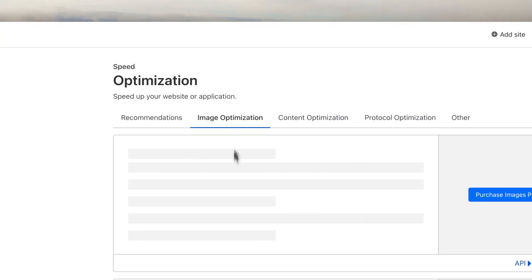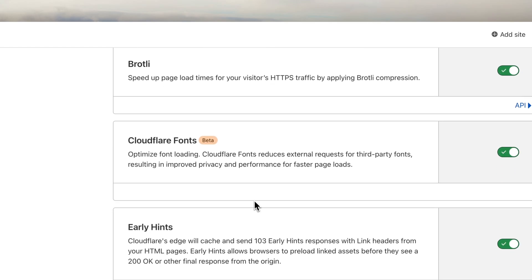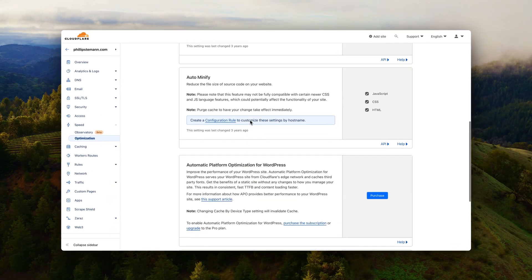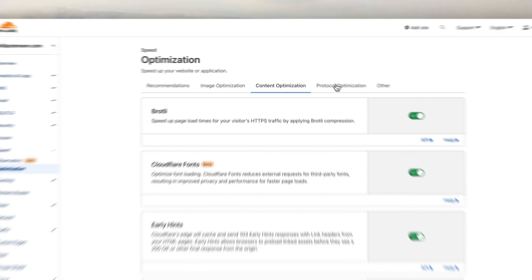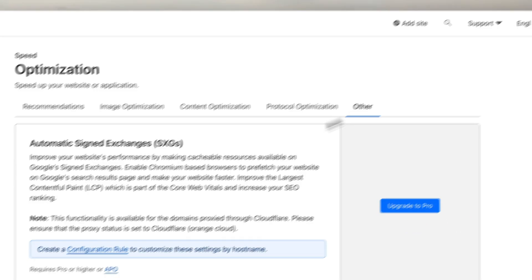You also get speed optimization happening at the DNS level. This means that your website's CSS and JavaScript are compressed at the DNS level, which makes it even faster. You can also enable early hints and many more small settings that ensure your website loads as fast as possible. That's what it's all about.